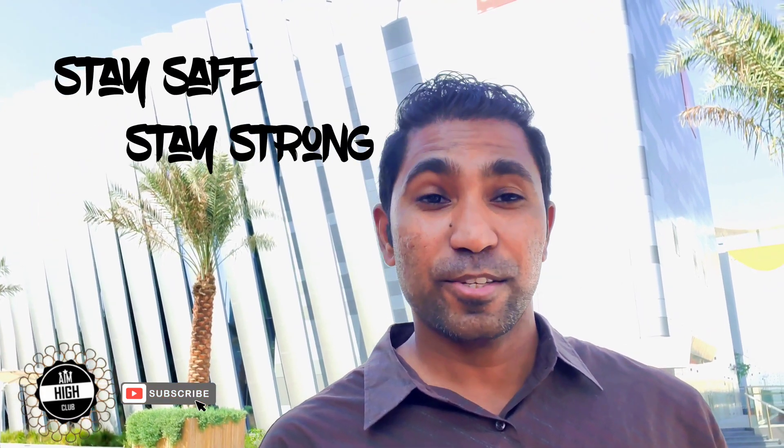So there you go folks, thank you for joining me on this Emirates Airlines Expo 2020 pavilion. Looking forward to seeing you on another informative and educational vlog. Till I see you again, stay safe and stay strong.